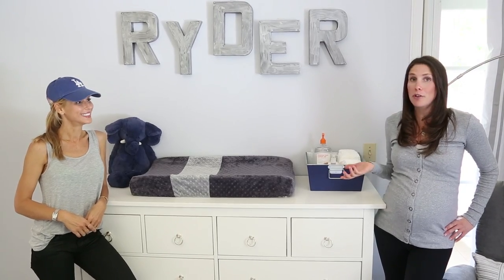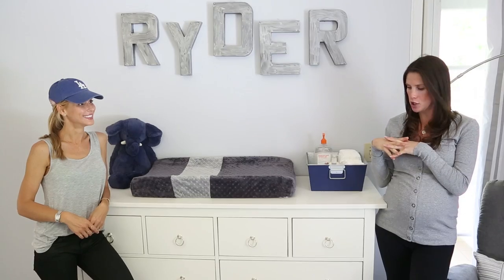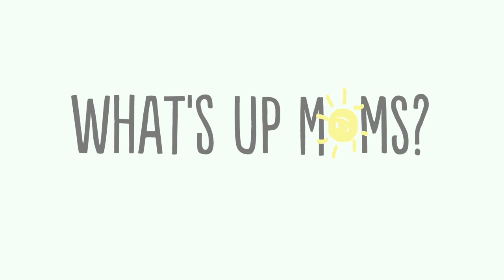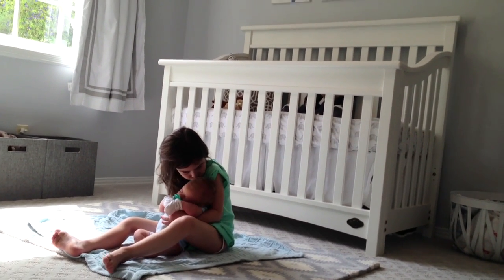That's it — this is Ryder's nursery! I'm so happy with how it turned out. I want to thank Laurel and Wolf for helping me because it was a really fun process and I finally feel like I got my dream nursery. I also hope you guys appreciate how Brooke and I are matching the nursery today — I didn't plan to wear gray but I think she may have subconsciously. Thank you guys so much for watching! Welcome home Ryder, we love you buddy.